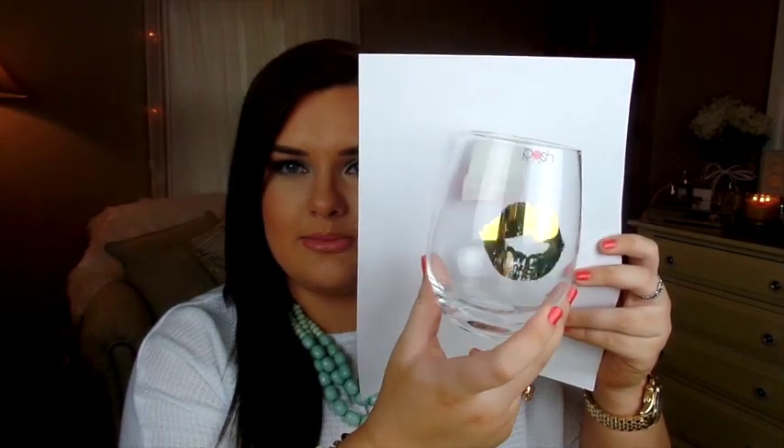The next two things are stemless wine glasses from Marshall's, on sale for $3 a piece, from the brand Posh Glass. The first one is really pretty — it just has my initial 'K' on it, and it was actually the only initial one they had left. The gold on these is really shiny and pretty. I thought these would look great on a bar cart alongside the taller Kate Spade glasses I showed in a previous haul. I also picked up a second one with a lips/kissy print on it to make a cute matching set.